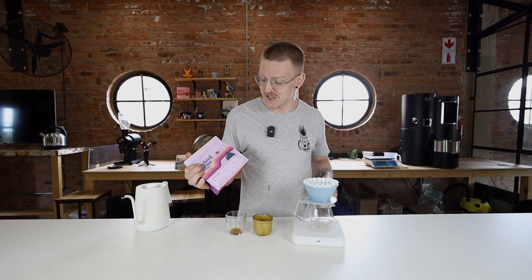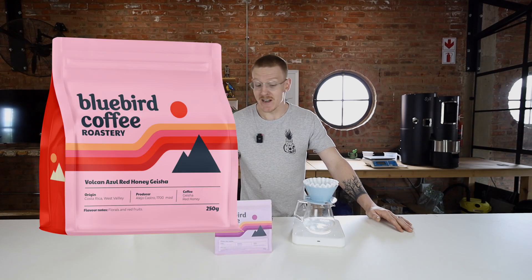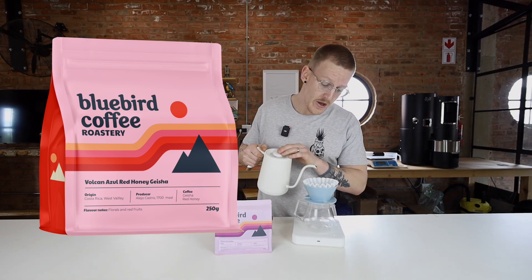In this month's Best of Bluebird subscription box we have an amazing geisha from our partner farm in Costa Rica, produced by our friend Alejo Castro over at Volcan Azul. It is a phenomenal coffee.